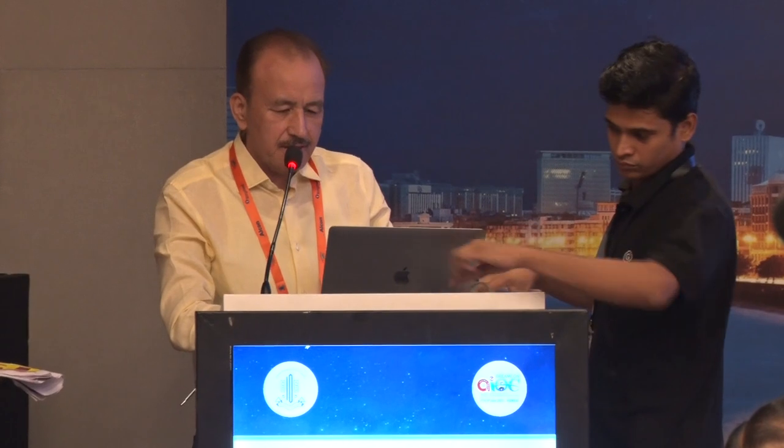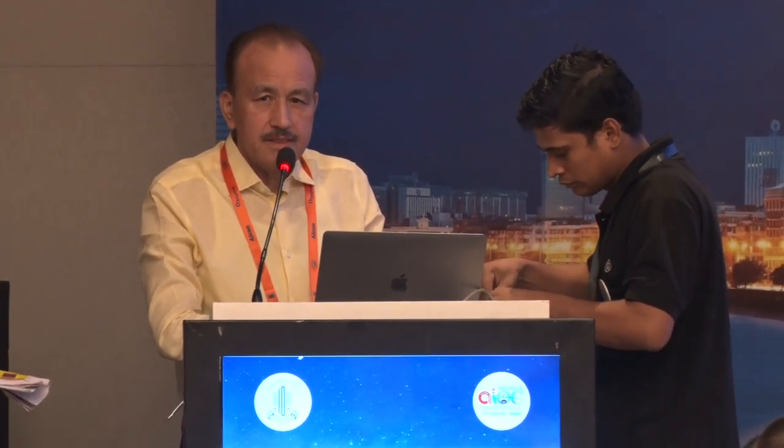Thank you, sir. Good morning friends, ladies and gentlemen, and thank you chairpersons for giving me this opportunity. This was my keynote address but since it has been kept in a pre-paper session, I'll just read the paper I presented at ASCRS. This paper was the best cataract paper at the American Society of Cataract and Refractive Surgery this year. So I'll read that paper — it will be short.